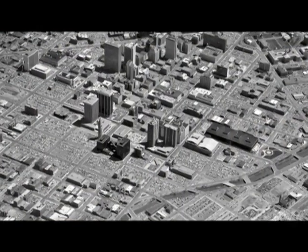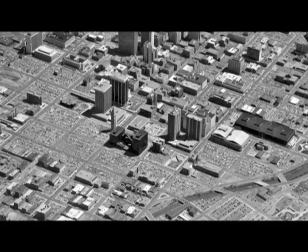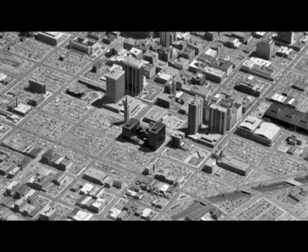By the early 1970s, the aftermath of the Denver Urban Renewal Authority's downtown demolition frenzy revealed a sea of surface parking lots. The loss of historic buildings was enormous.